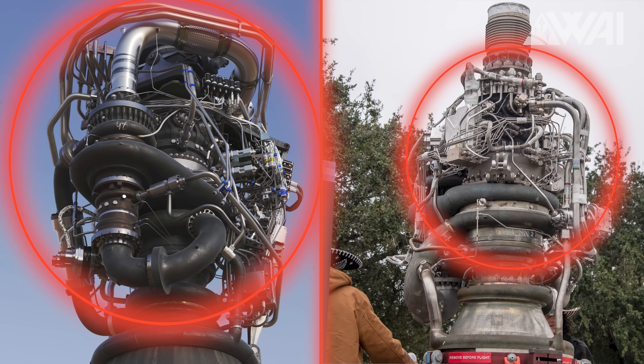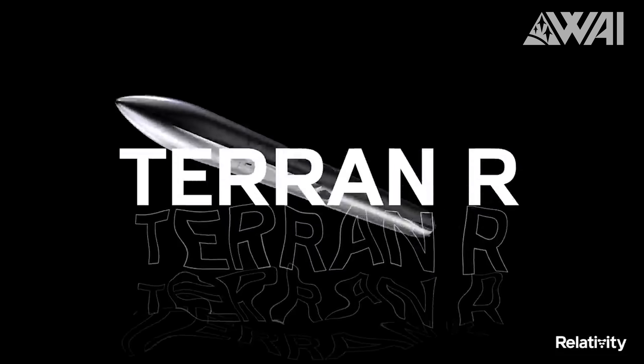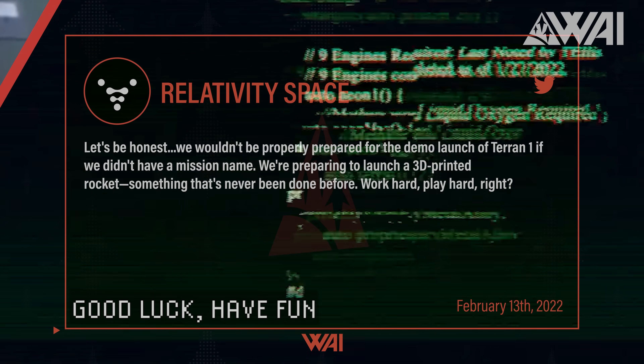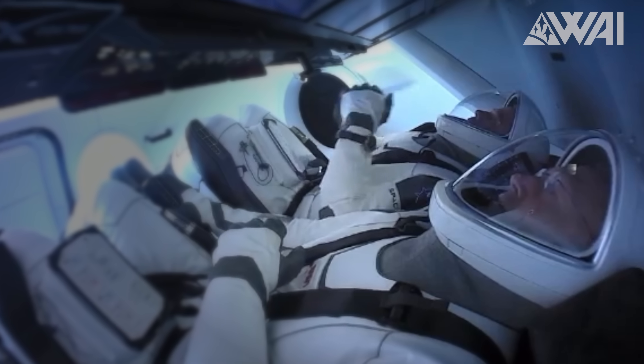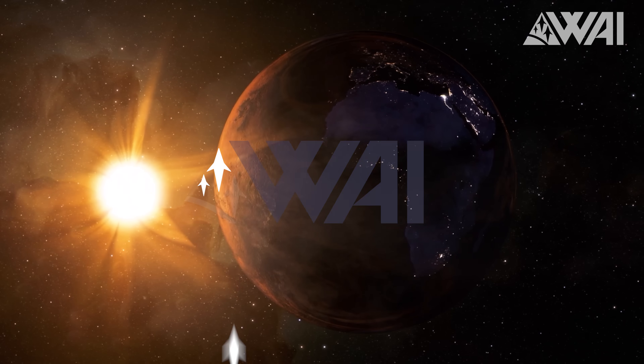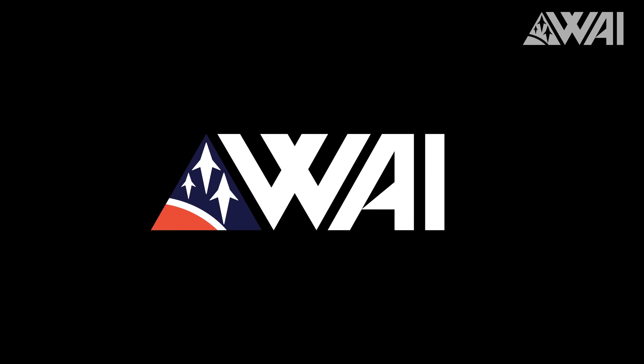Raptor 1 vs Raptor 2 — are there major differences? Starbase 2 update. What's the latest info at the Cape? Terran R — promising or just another dream chase? My name is Felix, and I am your host for today's episode of What About It? There's been a lot going on in the space industry lately, so let's dive right in!